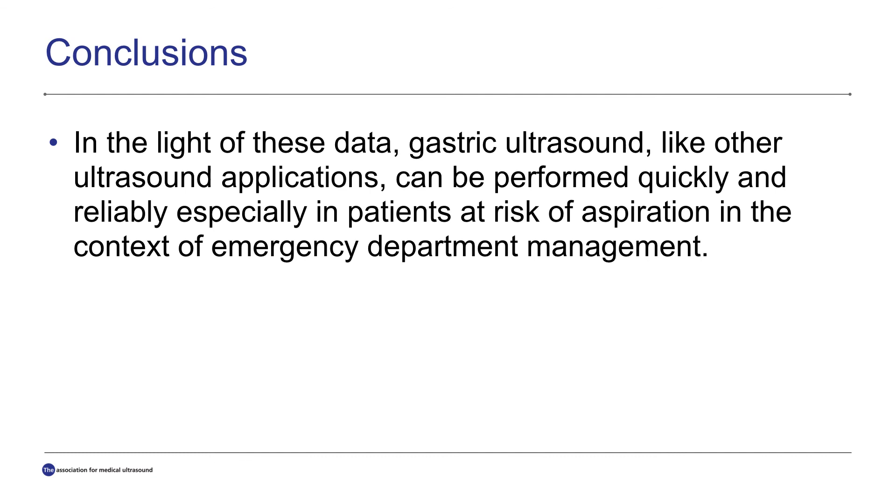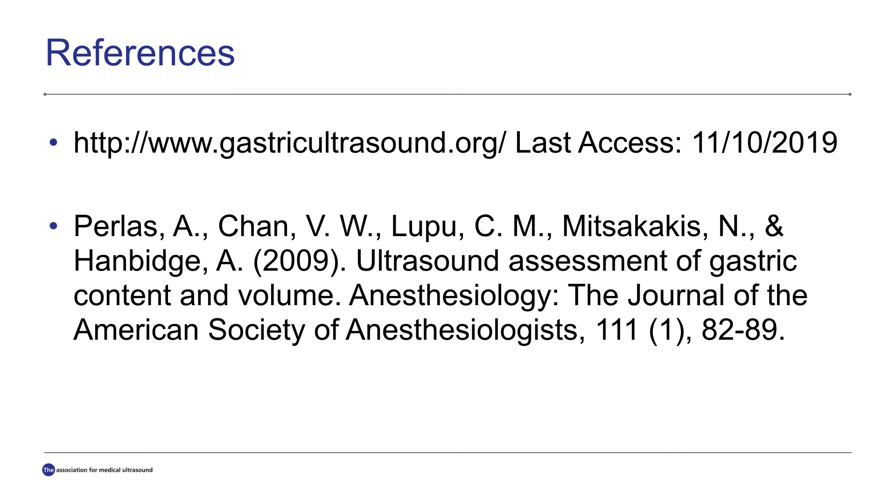In the light of these data, gastric ultrasound can be performed quickly and reliably, especially in patients at risk of aspiration in the context of emergency department management. Our references are gastric ultrasound.org and the ultrasound assessment of gastric content and volume.